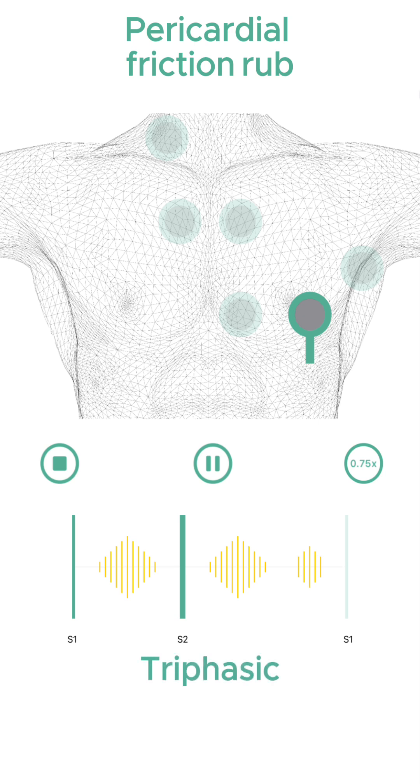It's classically triphasic in nature, with sounds occurring in systole, as the ventricles contract; early diastole, as the ventricles relax; and late diastole, as the atria contract — as each of these phases results in movement of the visceral under the parietal pericardium.